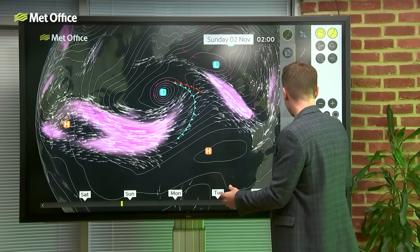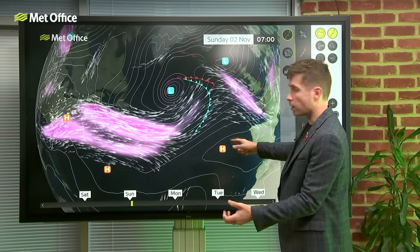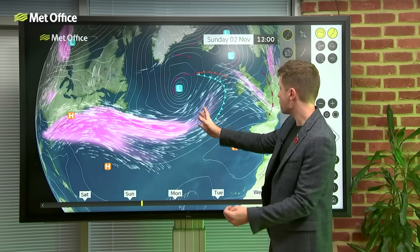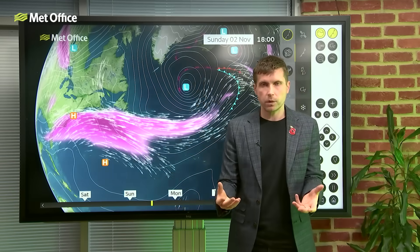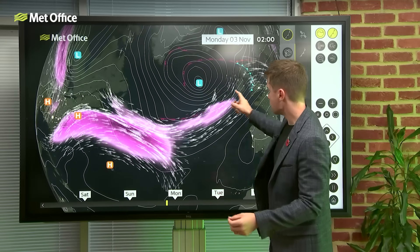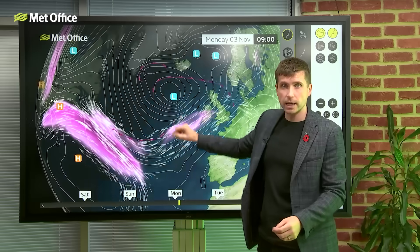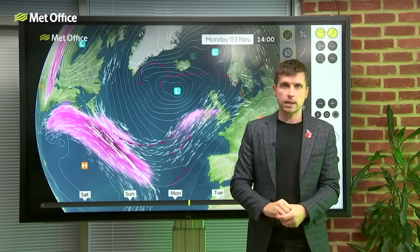Earlier on in the week, there were some forecast tracks that took the low much closer towards Spain, even closer towards Africa - so much further south - and even some that took it more across the UK. However, as we always see, as we've got nearer the time, we've firmed up a bit more on the details, and now it looks like the low pressure is going to track across the Atlantic initially towards the UK, but before it gets particularly close, it's likely to track a bit further northwards, more towards Iceland.